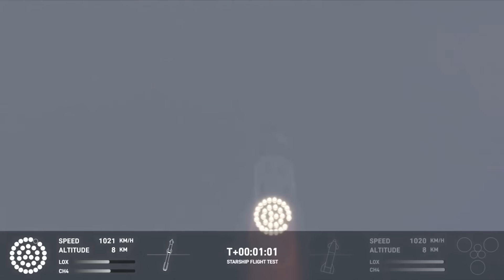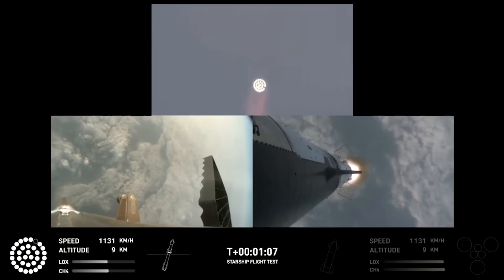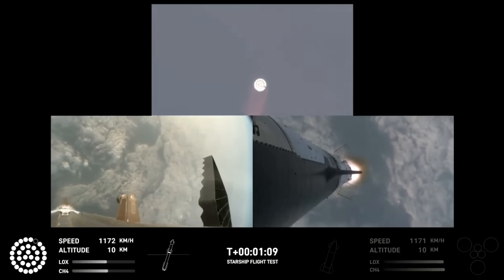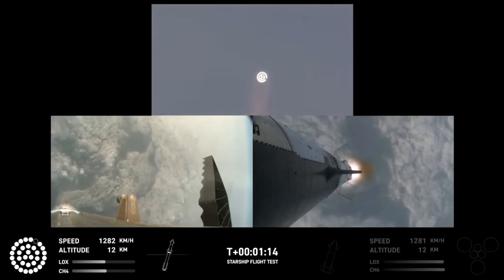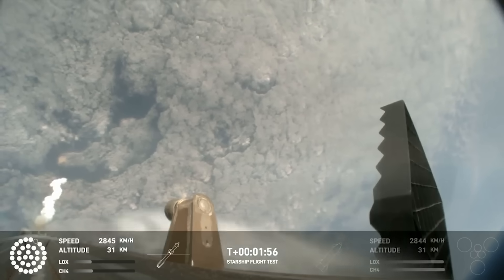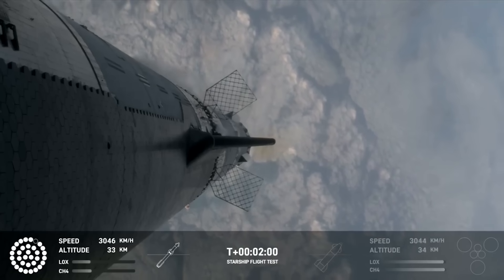At t-plus one minute, mission controllers called out that the vehicle had reached max-q — the moment of peak mechanical stress on the rocket. Ten seconds later, Starship was supersonic. The livestream included a few different angles with cameras looking down from the top of the booster, the top of the ship, and the ground as well. Over the next minute and a half, Starship kept gaining altitude and speed with the remaining 32 engines operating as expected.